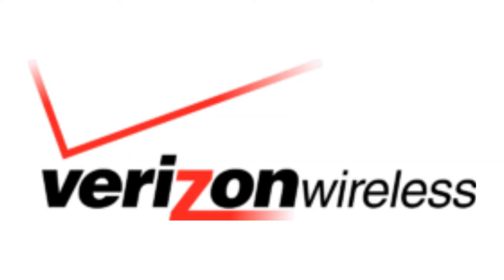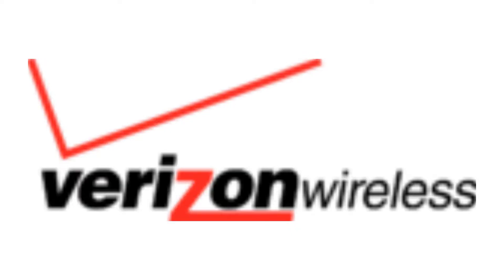1999–2015: there are the words Verizon and Wireless all in black text, but the letter Z is in red text. Also, above the letter V there is a big red tick mark. Here is a variant and a bumper.